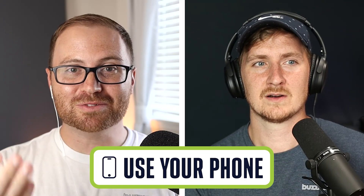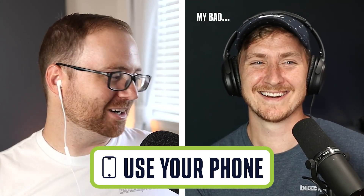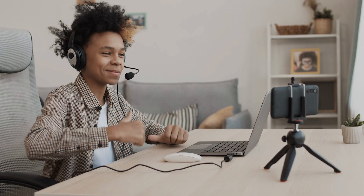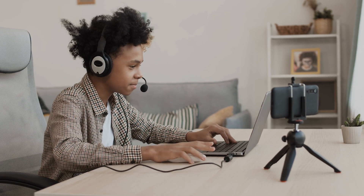Tip number three for video is to actually record the video on your phone in addition to using the software. You can just take your cell phone, set it up in front of you on some books or a small tripod, and have it record while you're doing your interview. After you're done, bring both video files into your editing software and sync them up — then you can use the video from your phone's camera, which is going to be a higher quality than the webcam that comes on your computer.